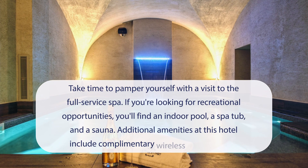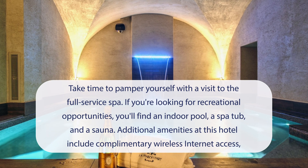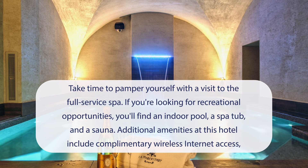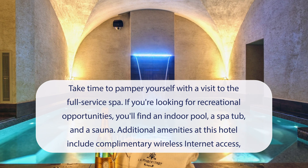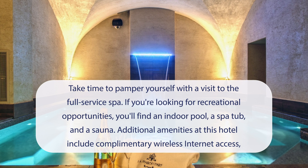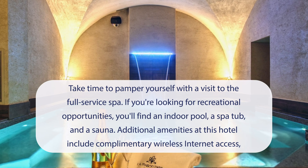At Hotel 7777, Maison d'Art Collection, you can take time to pamper yourself with a visit to the full-service spa. If you're looking for recreational opportunities, you'll find an indoor pool, a spa tub, and a sauna. Additional amenities at this hotel include complimentary wireless internet access, concierge services, and babysitting (surcharge).